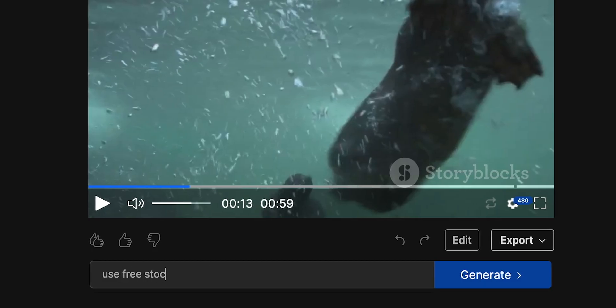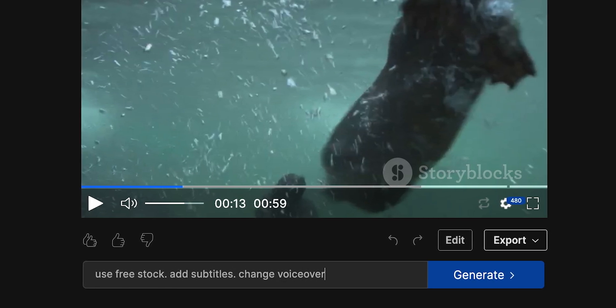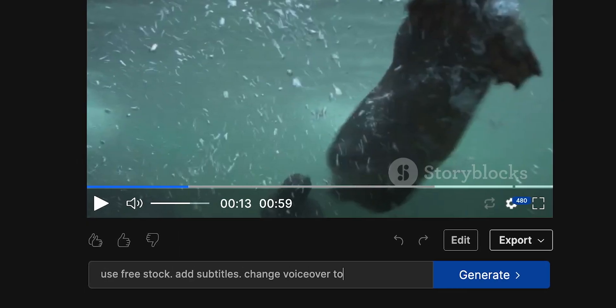So I will ask InVideo to change the stock footage to free footage, add subtitles, and change the voiceover to the male one. And as you can see, I do it just by typing in the prompt. No need to scour through menus looking for specific parameters — I can just tell AI exactly what I want and it will do it. I don't need to do anything but type in prompts. Every change I want to make, every adjustment, everything can be done through the chat. It's like sitting next to your editor and telling him what to do.